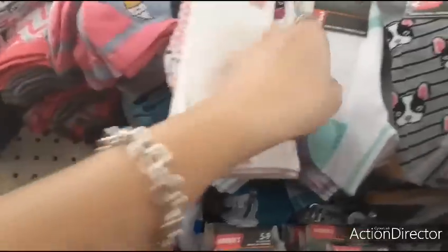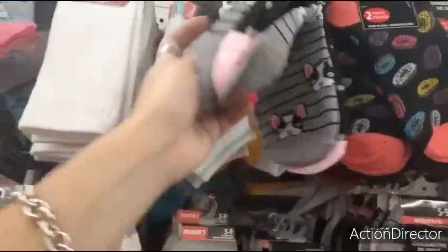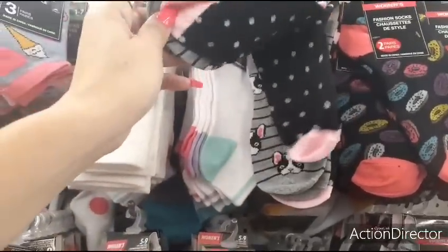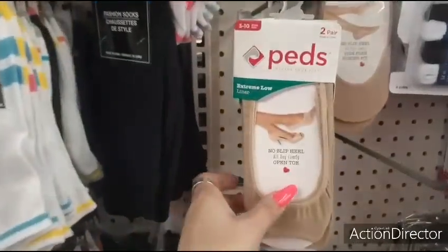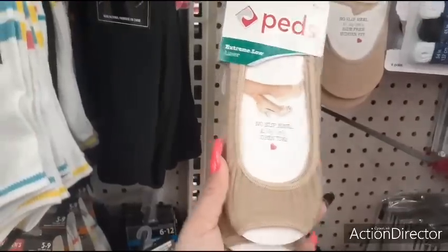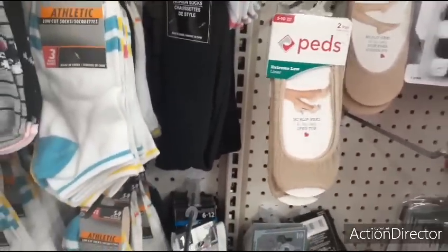I always like it when they have BUM Equipment — great brand. Women's crew socks, three pair for a dollar, cute in black and pink. Peds extreme low liner, two pair, open toe too — they just caught my eye.